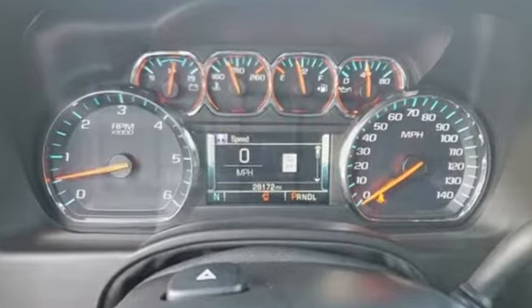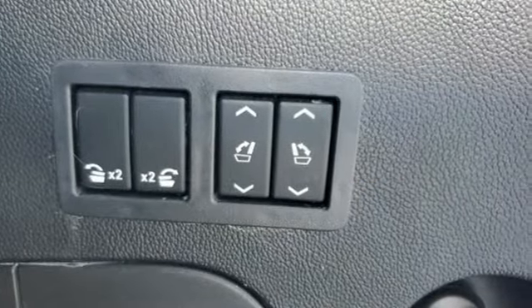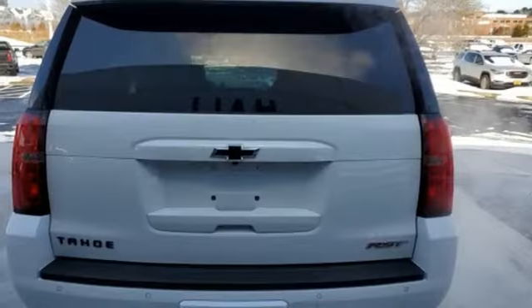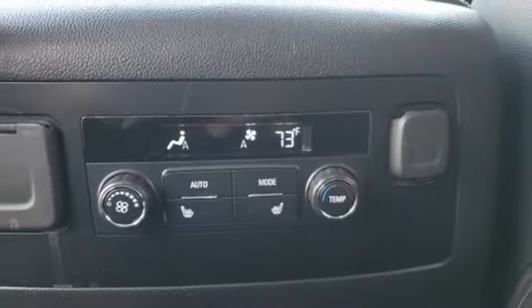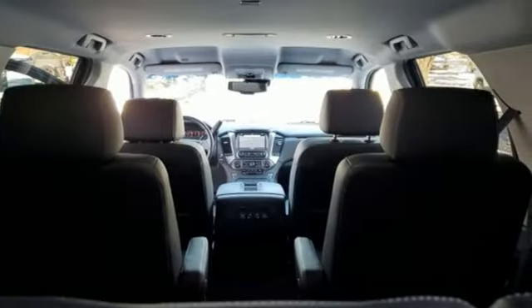Ecotec3 engine. Heated and ventilated leather bucket seats. Integrated navigation system with voice activation. Front and rear park assist. Dual zone climate control. Apple CarPlay, Android Auto, Bluetooth streaming audio. Hands-free lift gate. Memory exterior door mirror settings. And automatic transmission.